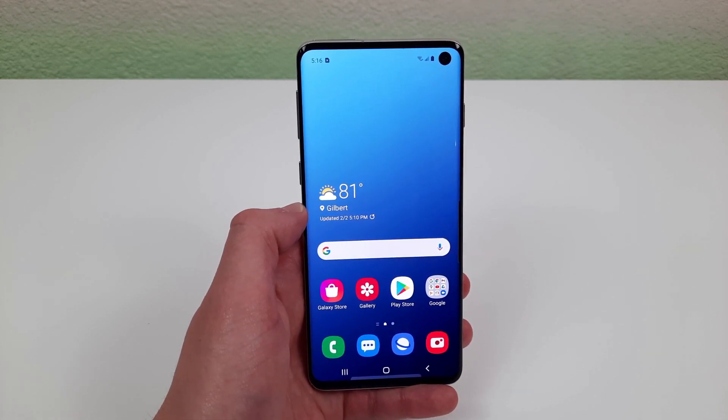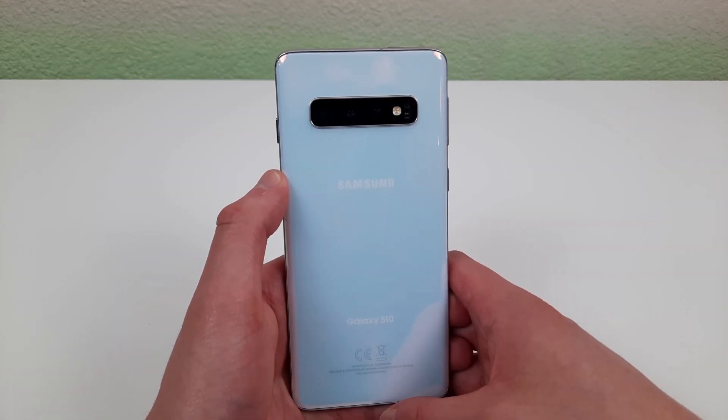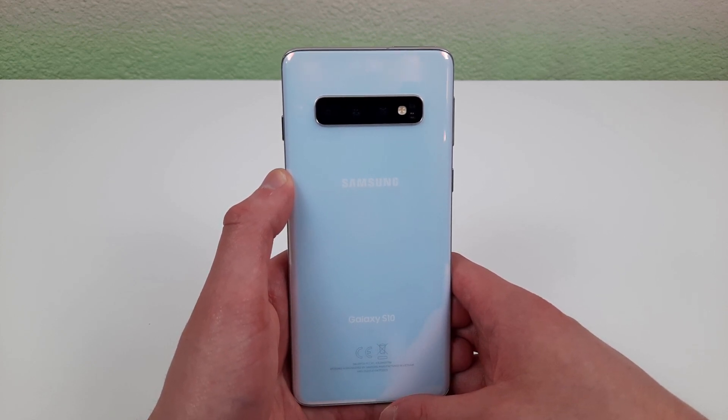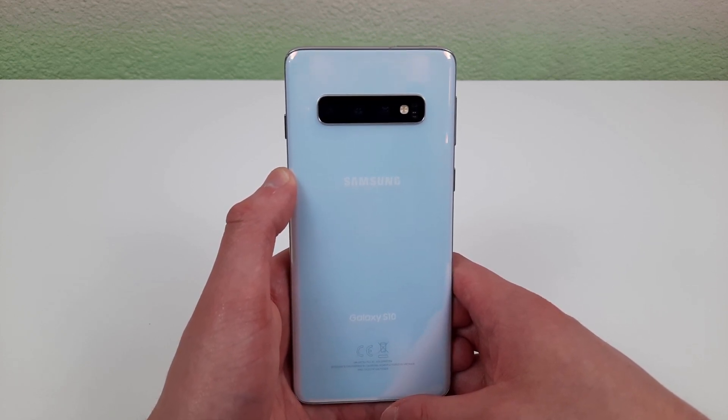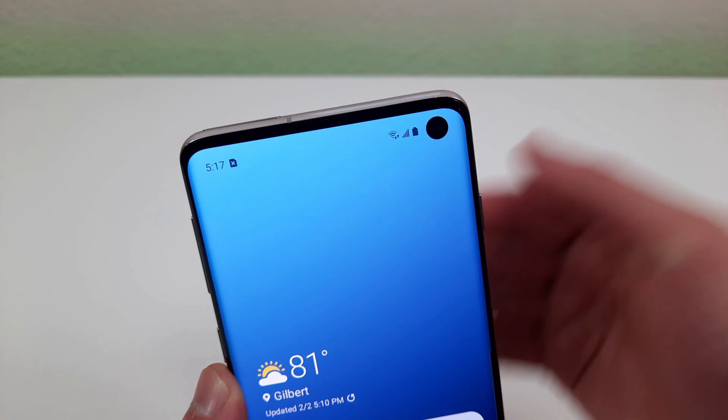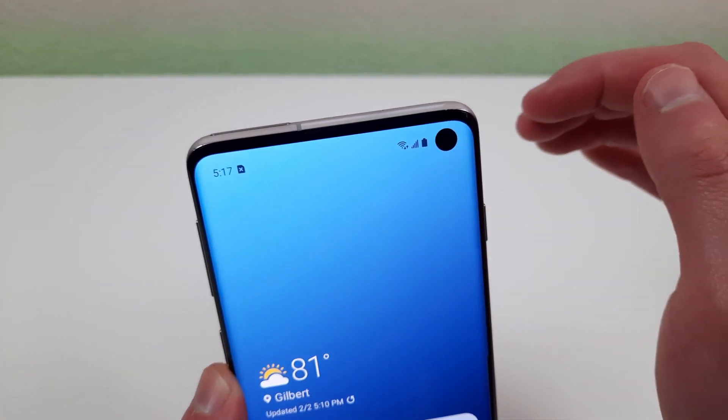So the first reason to buy this phone in 2021 is the camera. The Samsung Galaxy S10 has a 12 megapixel rear camera, a 12 megapixel telephoto lens with 2x zoom, a 16 megapixel ultra wide camera. And for the front facing camera, this camera is 10 megapixels, and it's a hole punch that looks really nice as well.